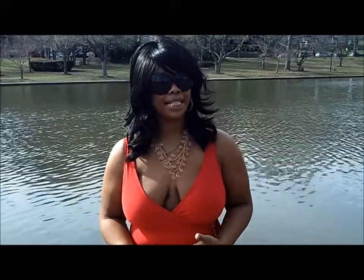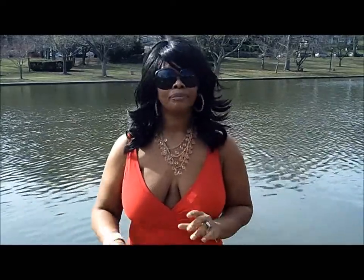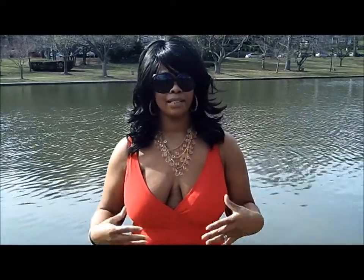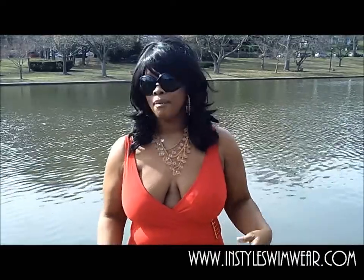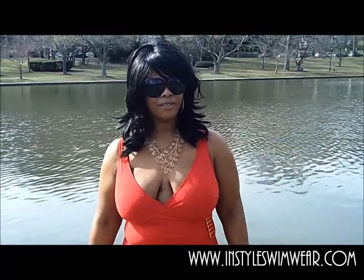InSalt Swimwear makes it really easy because the details and descriptions are all right there online. Choose your suit and basically it's sent to you in the mail, so you can actually try it on in the privacy of your home. Maybe your husband can give you some advice, or get your girlfriends together and have a bathing suit party. It's really fun.